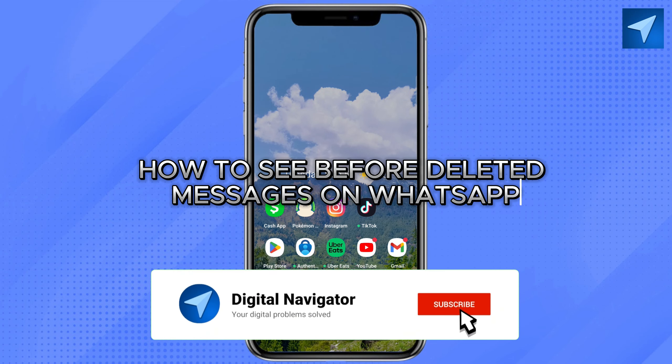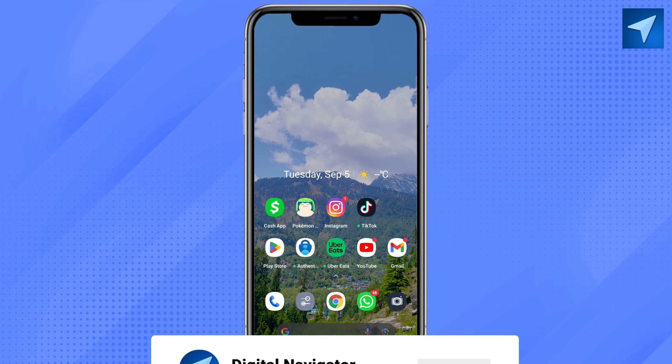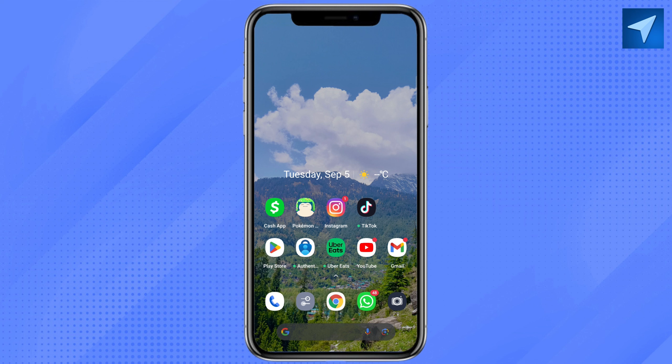How to see deleted messages on WhatsApp. Hello everyone, welcome back to our channel. In today's video I'm going to show you how you can see deleted messages on WhatsApp. So just being straightforward, there is no such way through which you can see deleted messages on WhatsApp. When I look up online, I have seen there are so many people using different applications to see deleted messages.